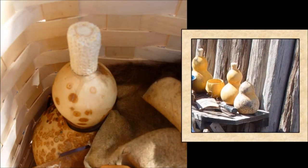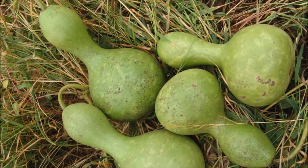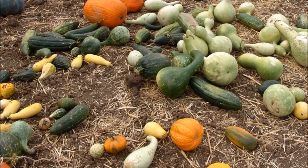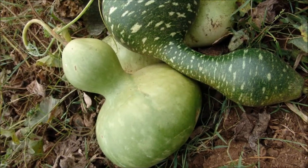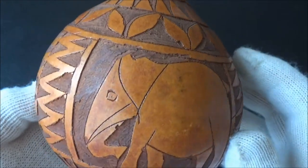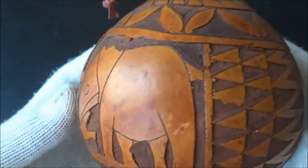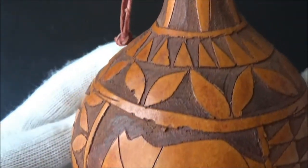Next time you take a round tea cup in your hands, remember that the origins of its shape go back to the time when people were growing their own tableware on a patch of land, together with squash, potato, beans, and other veggies. Forward-thinking people are already experimenting with growing furniture and bricks from fungi. Considering the long history of using gourd vessels, it's natural that gourd carving has been practiced in many countries for thousands of years.